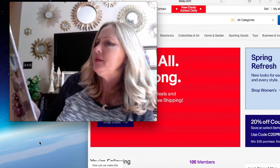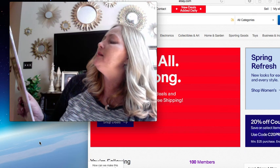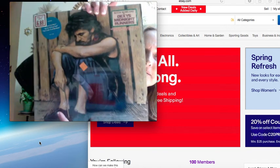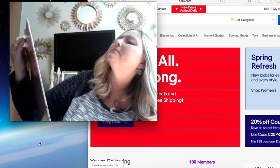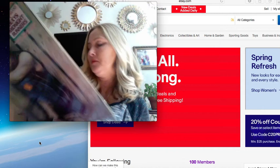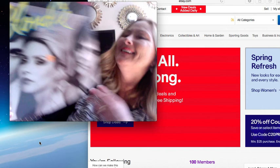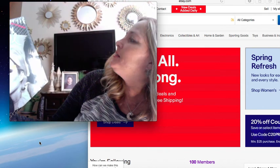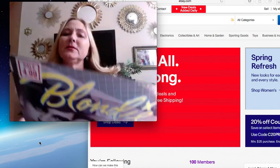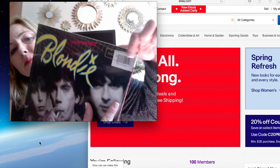And then I got this one too - Kevin Rowland and Dexy's Midnight Runners, Too-Rye-Ay. I've never heard of this one, so if you guys know anything about this one let me know. Never heard of that one but I've heard of this one - Blondie. This one's called Eat to the Beat and I haven't done any research on it. It says 'Nice Price' right there on it - that's weird.